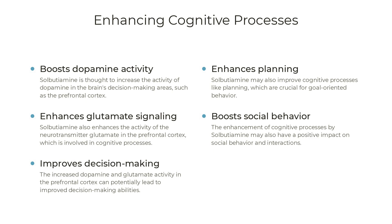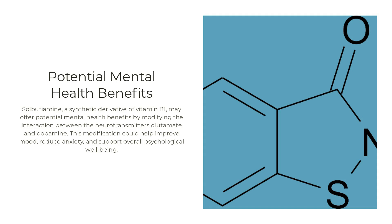Sulbutiamine is thought to boost the activity of dopamine and glutamate in the brain's decision-making areas, such as the prefrontal cortex. Dopamine is a neurotransmitter associated with motivation, reward, and pleasure, while glutamate is the primary excitatory neurotransmitter in the brain, playing a key role in learning and memory. By enhancing dopamine and glutamate activity in the prefrontal cortex, sulbutiamine may improve cognitive processes and support mental health by modifying how glutamate acts on dopamine, potentially improving mood, reducing anxiety, and supporting overall psychological well-being.